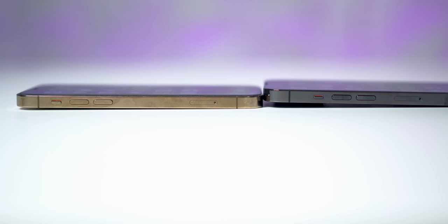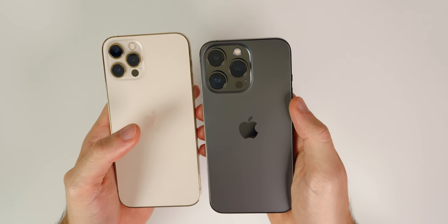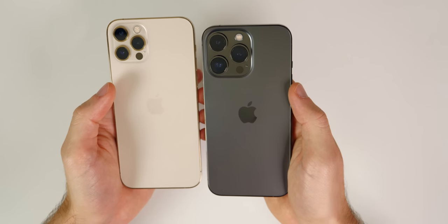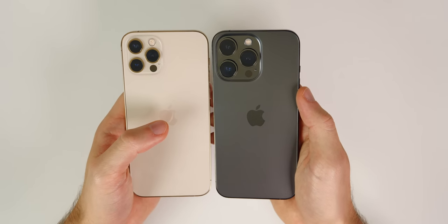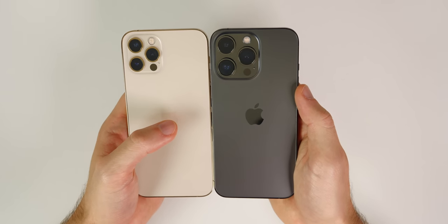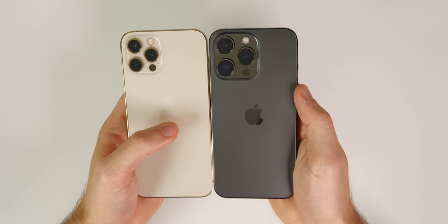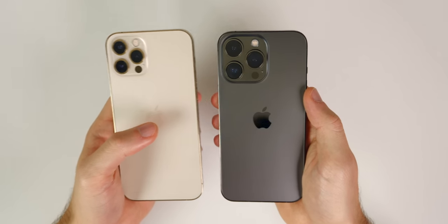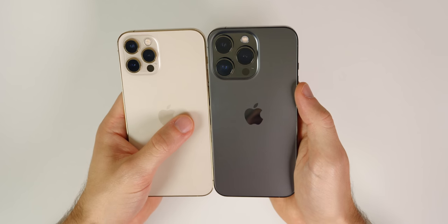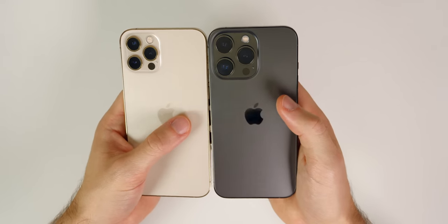Another thing you'll notice very quickly when holding these two side by side, or especially when setting them on a surface, is that the camera bump on the 13 Pro is massive — noticeably bigger than on the 12 Pro. But the good thing is that it's not all for show: the camera on the 13 Pro is a lot better than I ever thought it would be, even compared to the 12 Pro, which is crazy.